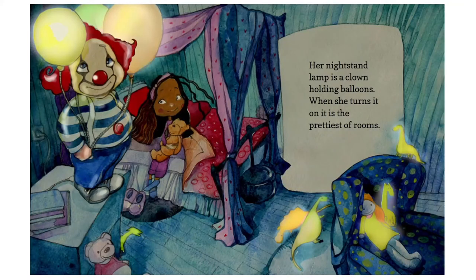Her nightstand lamp is a clown holding balloons. When she turns it on, it is the prettiest of rooms.